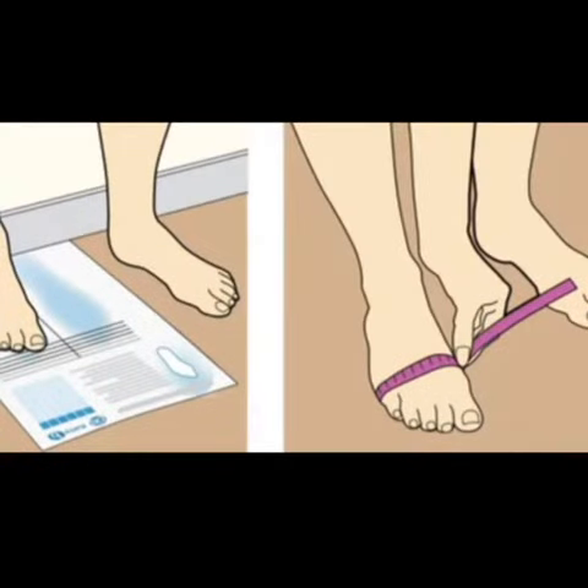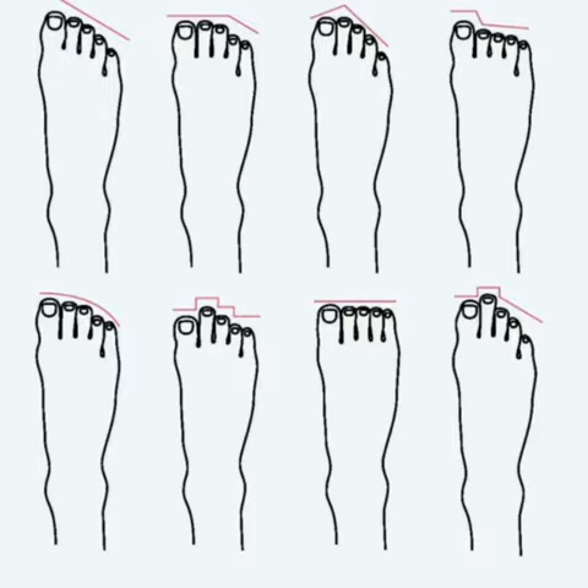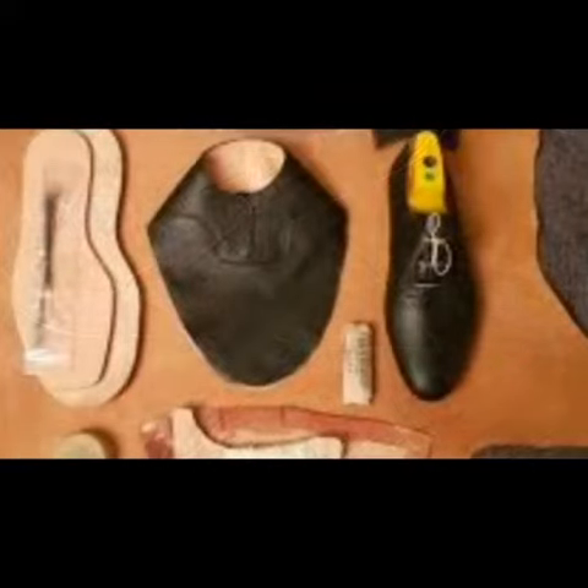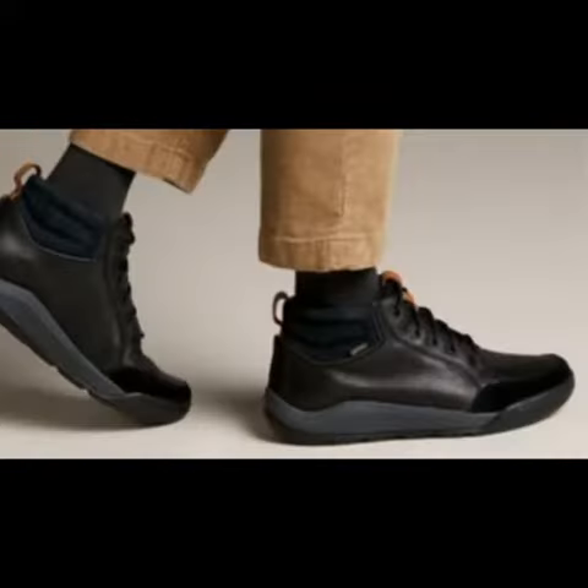For me, the most challenging part is getting the fit just right. Every foot is different, so it takes a lot of trial and error to create shoes that are comfortable and supportive for each wearer.